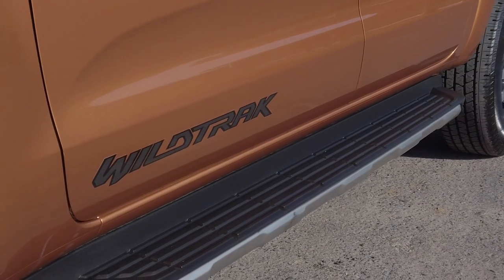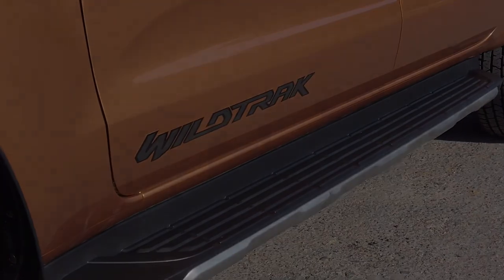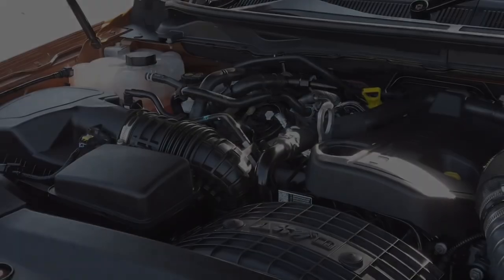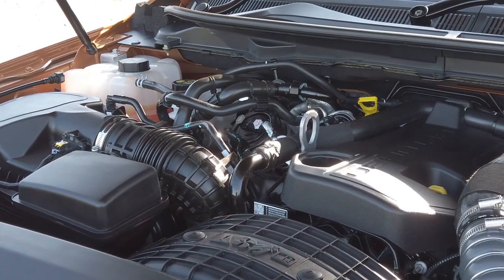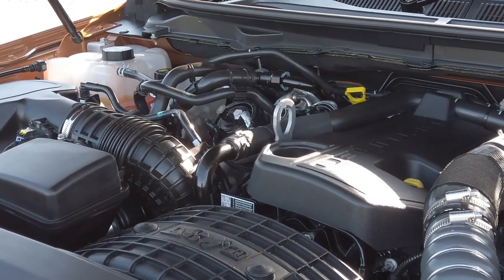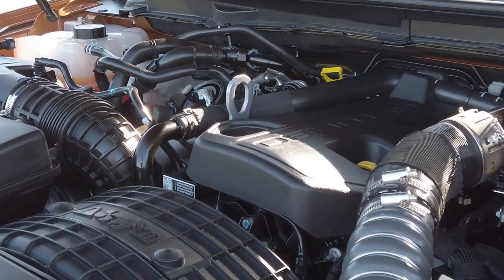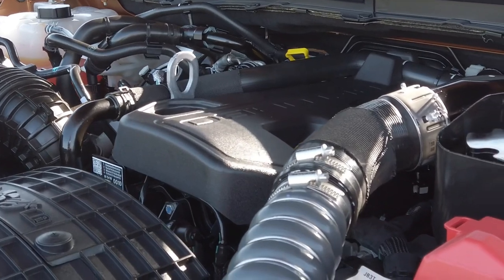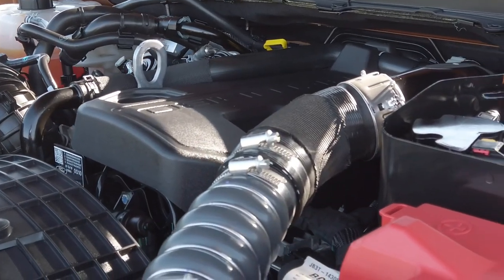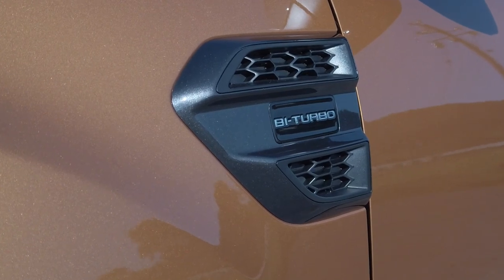But Wildtrak offers so much more than just good looks. Under the hood you'll find Ford's brand-new 4-cylinder 2-Liter Bi-Turbo diesel engine that develops 157 kW of power and 500 Nm of torque, combined with Ford's advanced 10-speed automatic transmission that works autonomously through all the gears to deliver a flatter torque curve and acceleration you have to experience to believe.